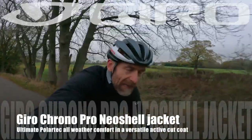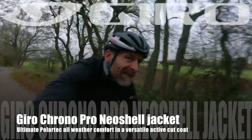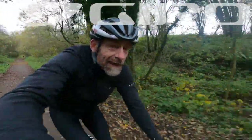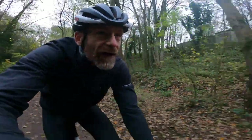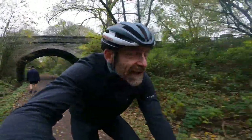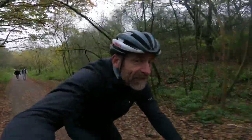It's a waterproof that feels absolutely nothing like a normal waterproof, and as far as I'm concerned that's a very good thing indeed. My name's Guy Kesteven, I've been a professional bike and kit tester for nearly 25 years, and this is Giro's Chrono Pro Neoshell jacket. I've just done an unboxing on this, so apologies for doubling up if you've watched that already, but my mate Russ said it'd be good to see me actually riding it to get an idea of how it fits — so here I am.